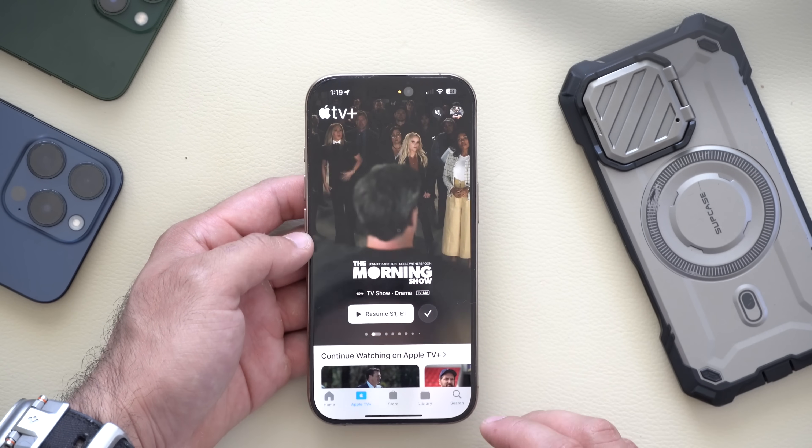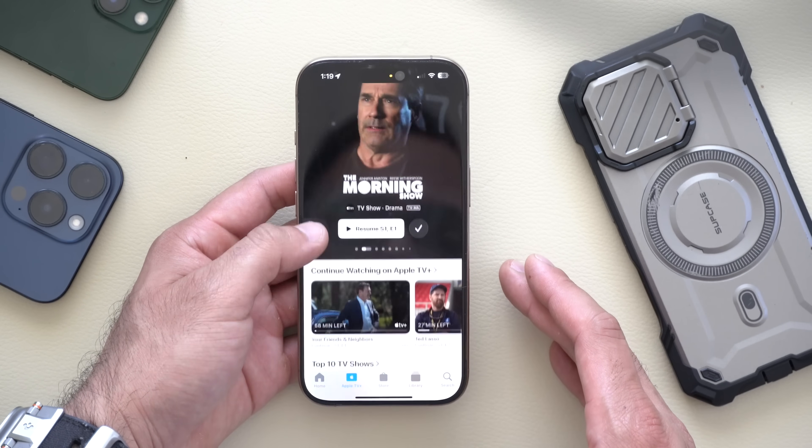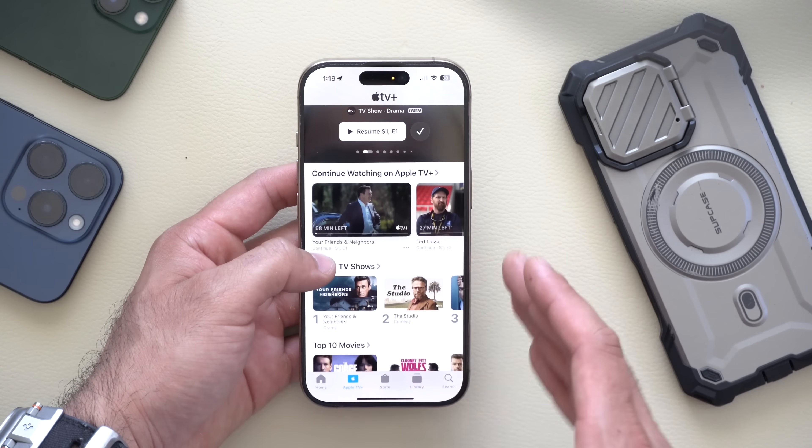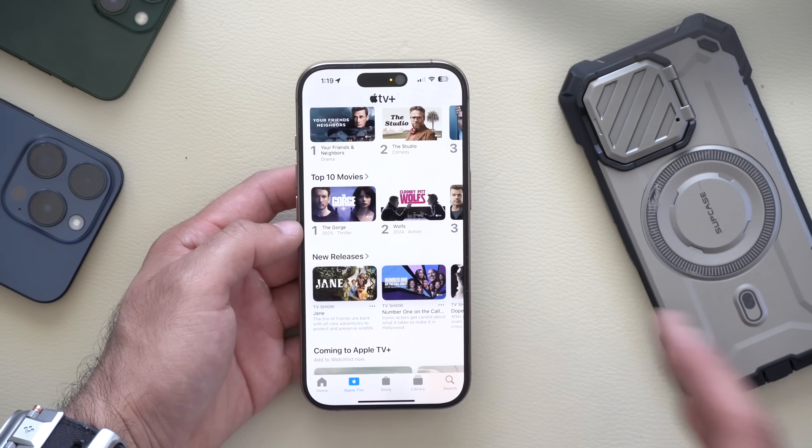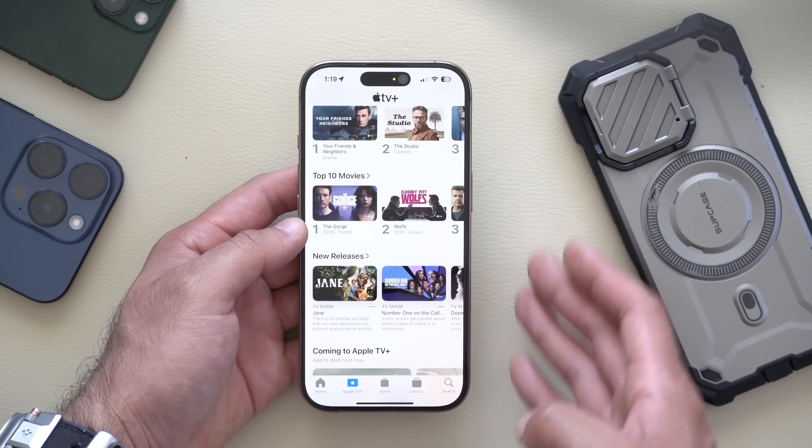In the Apple TV app, there's now a Buy with iPhone option, which means you can purchase content that's not strictly available on the Apple TV using just your iPhone. So if you're buying something on a third-party device, you now can.